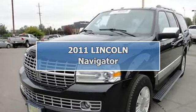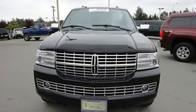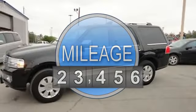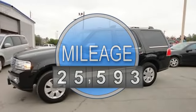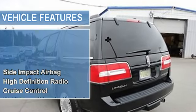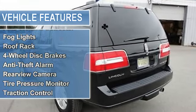2011 Lincoln Navigator SUV. This vehicle features the following equipment: automatic, 5.4-liter 8-cylinder 310HP, side and packed airbag, high-definition radio, cruise control, multi-zone climate control, parking assist, power door locks, power steering.